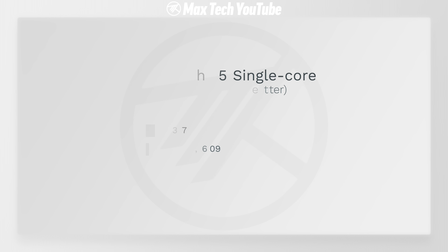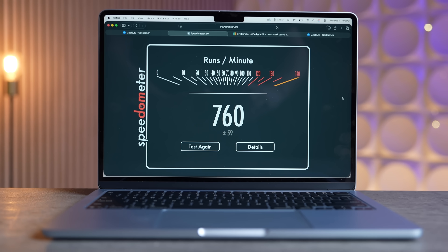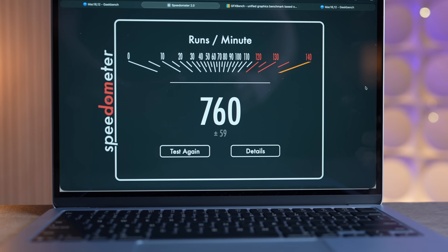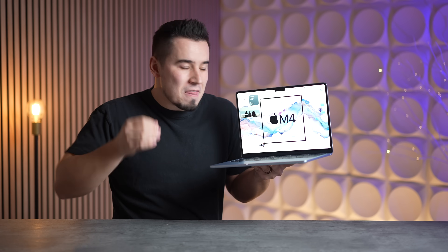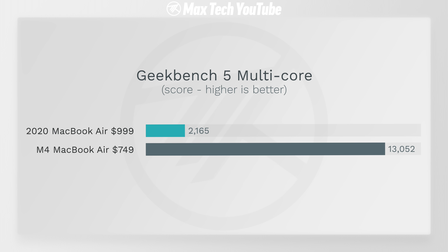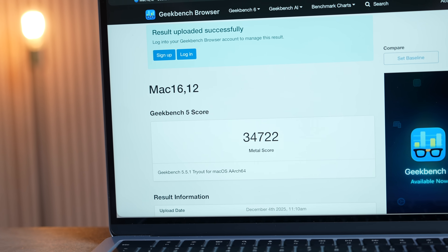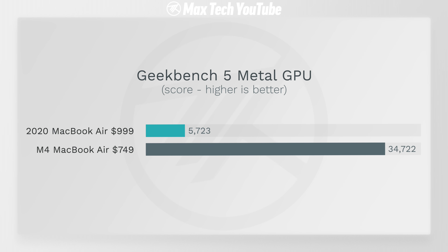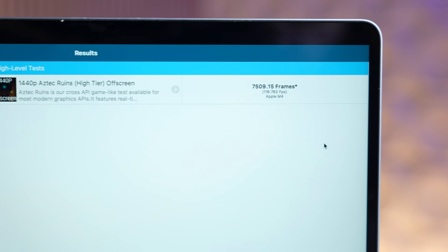In terms of single-core in Geekbench 5, we have 2.5 times faster performance, and that translates over to web browsing in Speedometer 2.0 — a 7.9 times higher web browsing score, meaning it's that much snappier. In multi-core, it's 6 times faster on the new M4 Air for $750. Moving over to graphics, also 6 times faster raw graphics power.